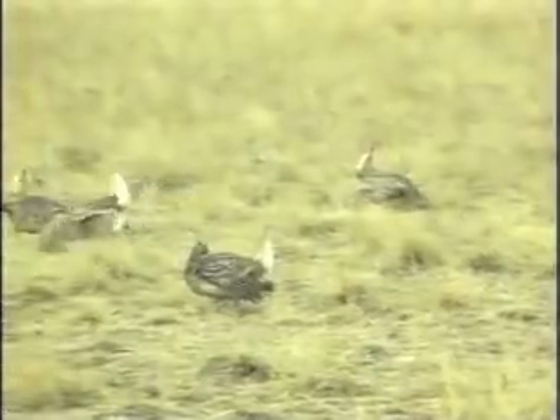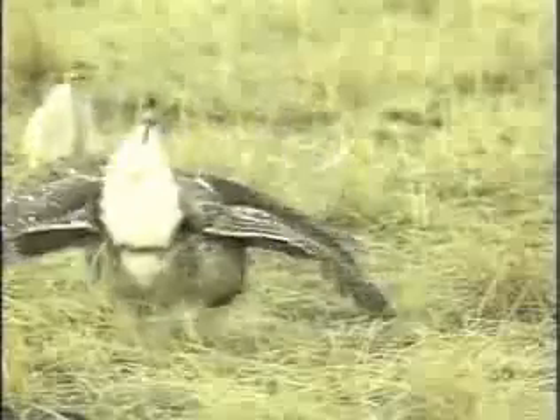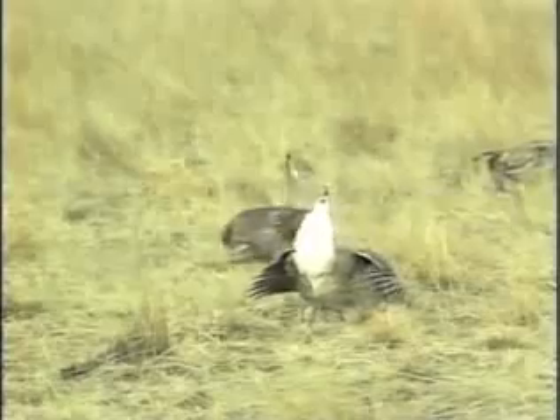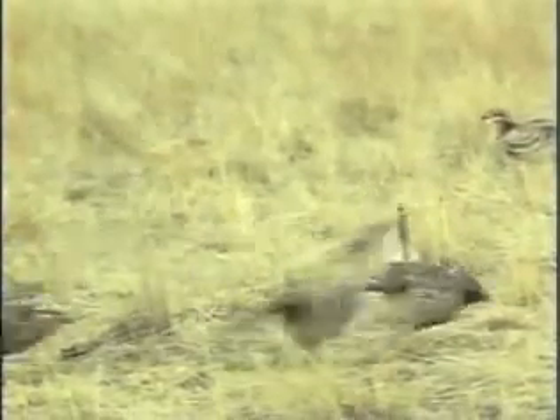Even if you're not an avid birdwatcher, you can't help but be fascinated as you watch the feathered jousters do mock battle in an impressive show of plumage, color, and raw energy. While the females demurely watch from a distance in the taller grass, the males ferociously stomp the ground back and forth trying to impress and intimidate the other males.